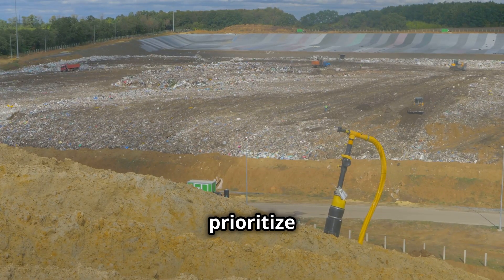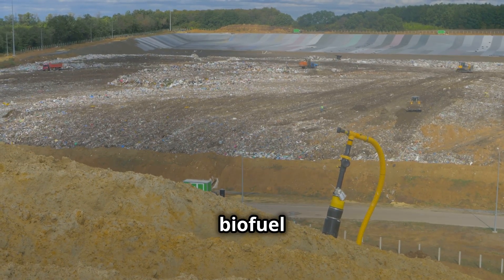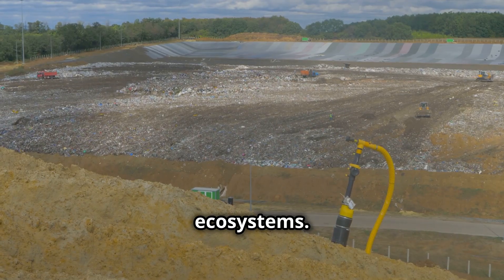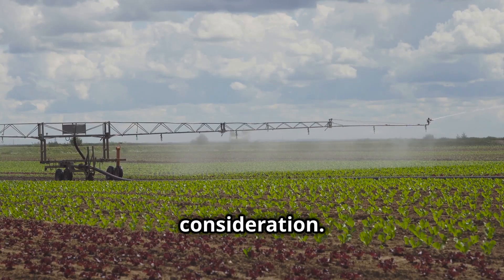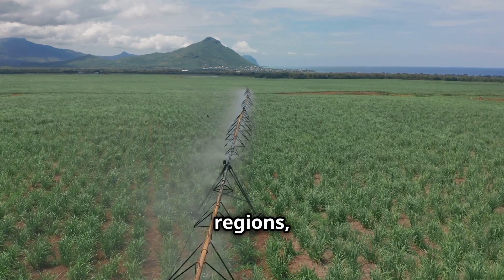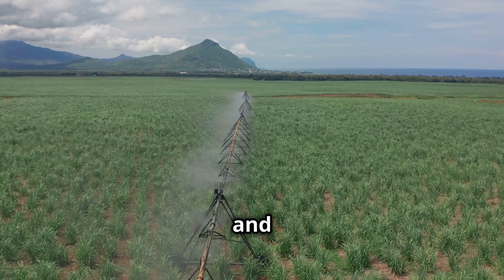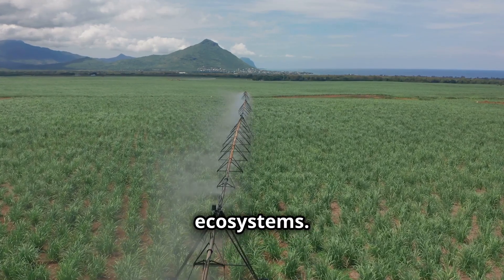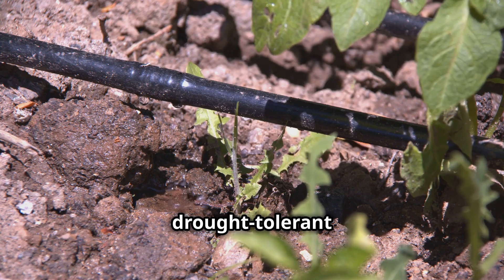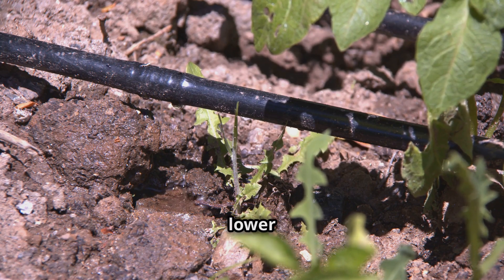It is crucial to prioritize the use of marginal lands, degraded lands and agricultural residues for biofuel production to minimize competition with food crops and preserve natural ecosystems. Water use is another critical consideration. Some biofuel crops, particularly those grown in water-scarce regions, require significant amounts of irrigation, potentially straining water resources and impacting local ecosystems. Sustainable biofuel production requires efficient irrigation practices and drought-tolerant crop varieties.